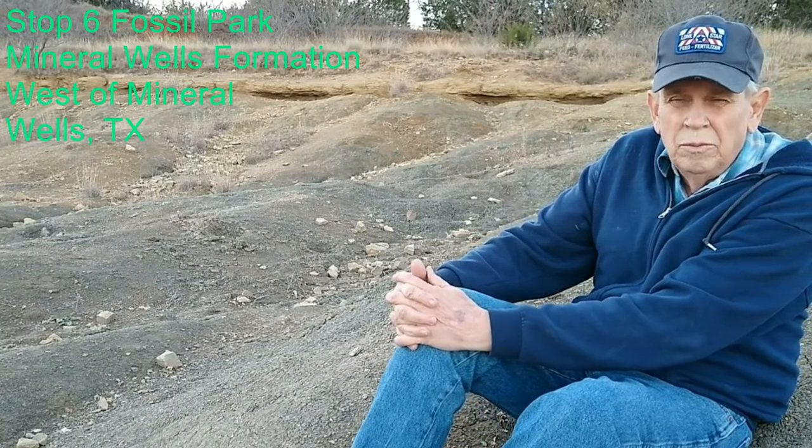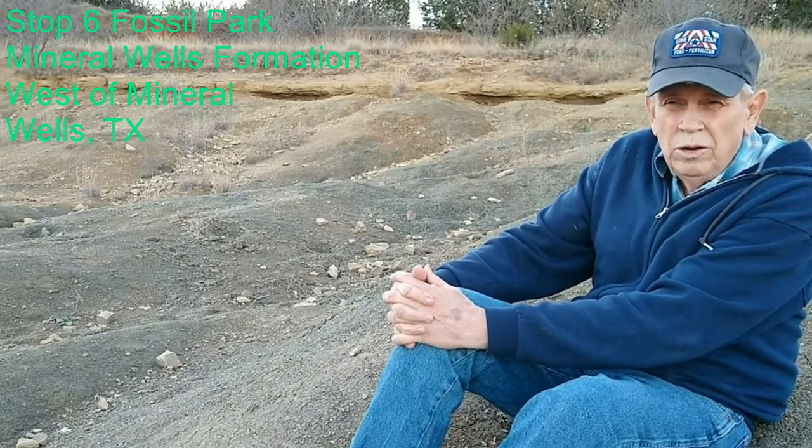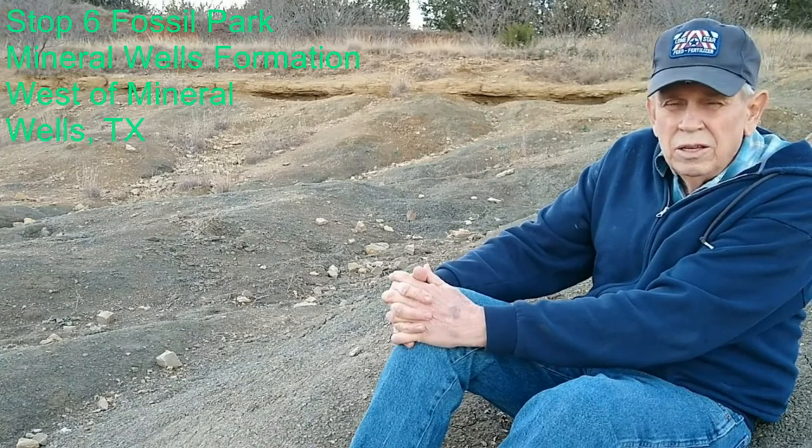We have finally reached our final stop — the Mineral Wells Fossil Park, here west of Mineral Wells. This is one of the premier collecting localities from the Pennsylvanian in this part of Texas. Everyone likes to come to the Mineral Wells Fossil Park and collect beautiful fossils out of the Mineral Wells Formation, exposed in the banks of this old landfill which they have left open for public collecting. You can find everything from vertebrate fossils, brachiopods, bivalves, a few corals, lots of variety — and beautiful crinoids, principally crinoid columnals.